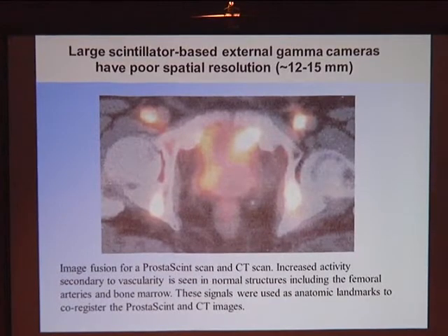The comparable systems are the large C-arm facilities that exist in hospitals and many research institutions. These yield about 12 to 15 millimeter spatial resolution — much poorer than the 1 to 2 millimeters we obtain with this technology. This shows uptake in femoral arteries and metastasis in bone, overlaid with CT for anatomical co-registration. The prostate is shown here, and you can see that you get little or no useful information about the prostate from these whole body SPECT systems.